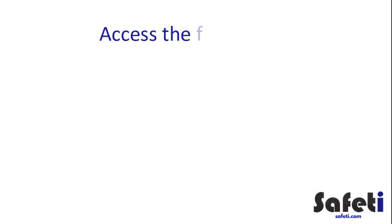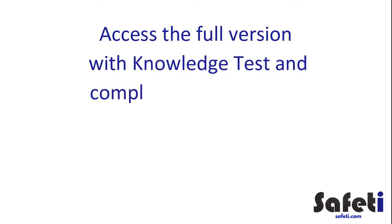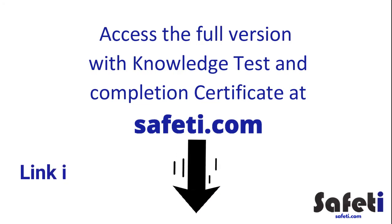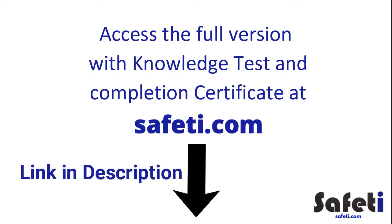Thanks for watching our health and safety induction video. If you find this useful and would like to use it for your team or employees, you can access the full version over at safety.com, completely free. This includes a knowledge test and completion certificate when successful, to help make sure those being inducted have grasped the basic health and safety principles being communicated. We'll leave a link in the description for you to go ahead and use that useful free resource.